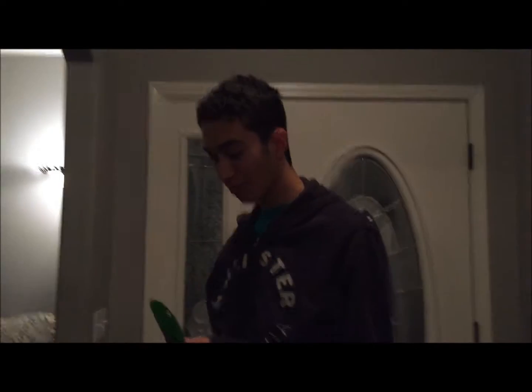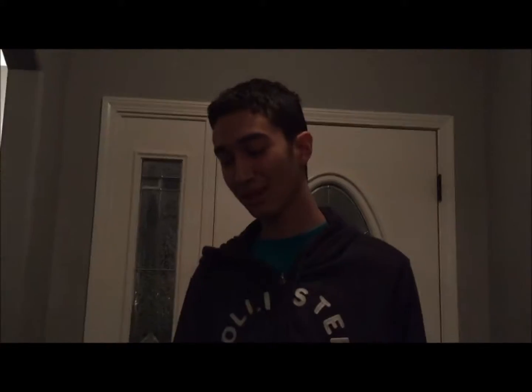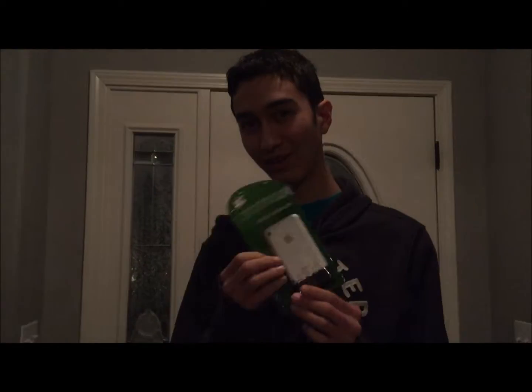We won't be outside for too long for the sake of it being cold, but here's the phone inside its little pouch. Let's go outside.